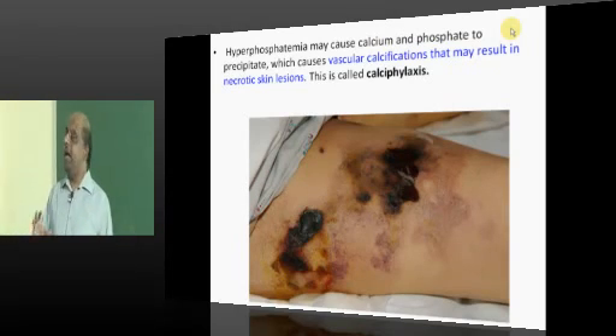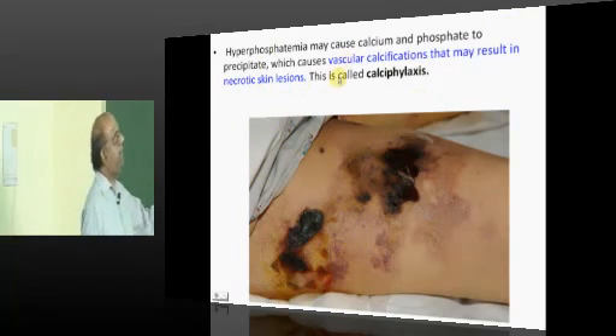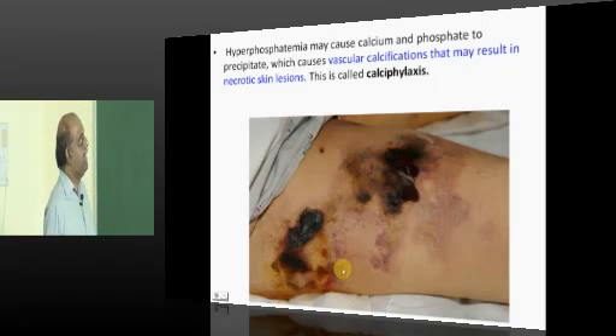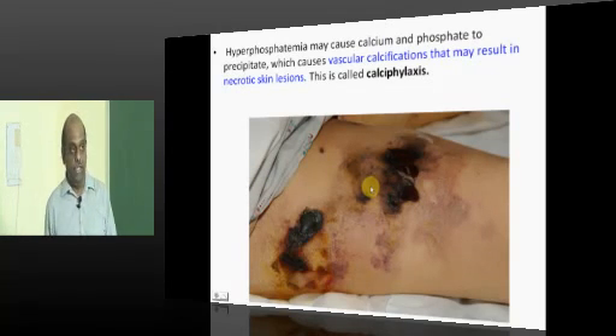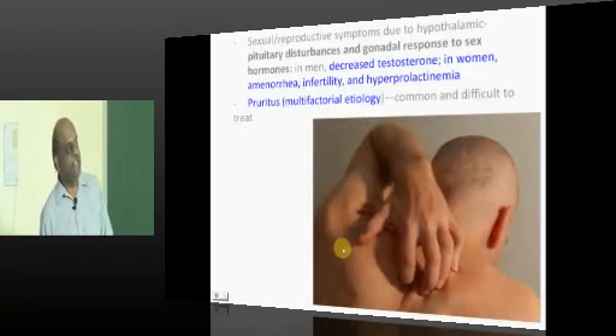When there is hyperphosphatemia, it causes calcium and phosphate to precipitate, leading the vessels to develop calcification and causing necrosis of the skin — called calciphylaxis — another important presenting feature of chronic kidney disease where the skin develops necrosis.